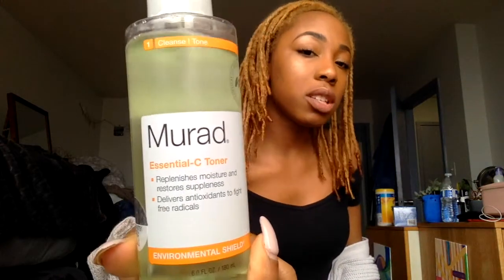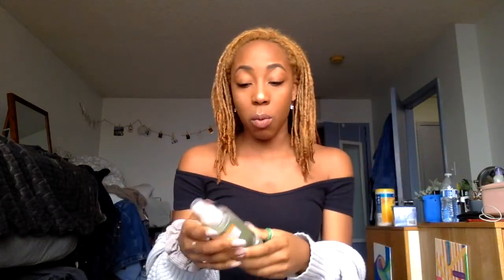Now I'm going to show you this Murad Essential C Toner. It says it replenishes moisture, restores suppleness, and delivers antioxidants to fight free radicals. I only use it when I have redness in my face, which is very rare — you can see not a lot has been used. But when I do get red blemishes I'll spray this on, go to sleep, wake up and they're gone. It does it well for redness.